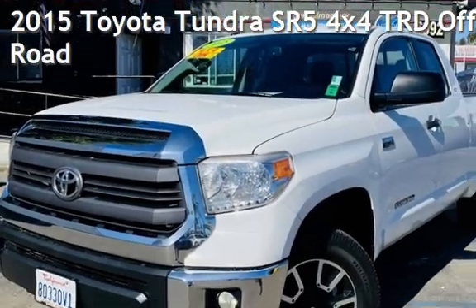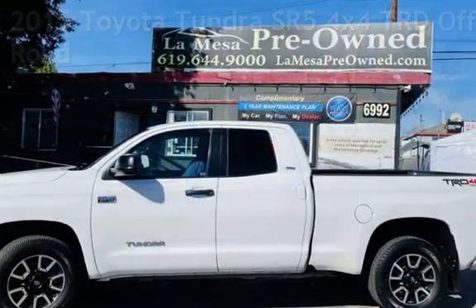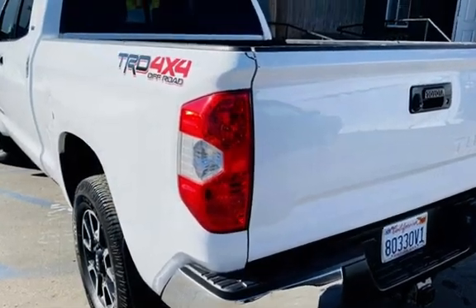Presenting a pre-owned 2015 Toyota Tundra SR5. This four-door truck has an eight-cylinder, 5.7-liter V8 engine, with four-wheel drive and an automatic transmission.